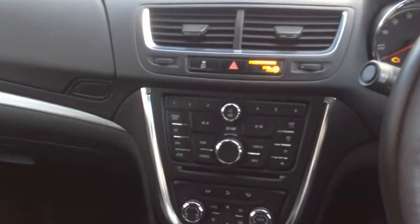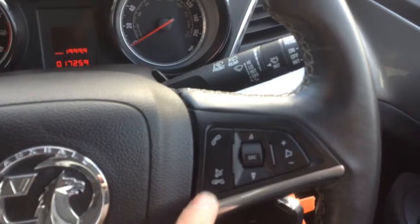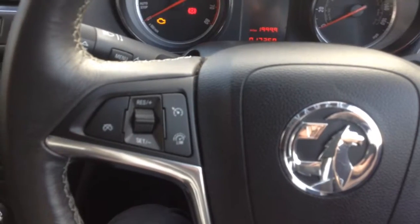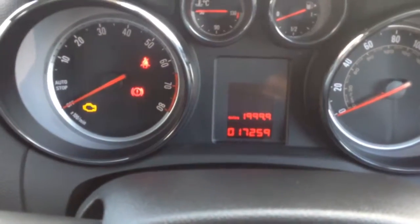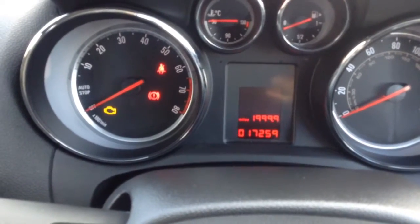The car comes with full service history, so it's been looked after very well. Moving on, we've got Bluetooth which can be answered through the steering wheel mic controls here, and you can also adjust the digital radio from there. On the left hand side of the steering wheel you've got cruise control and a speed limiter. On the clock the car has only done 17,259 miles — very low mileage.